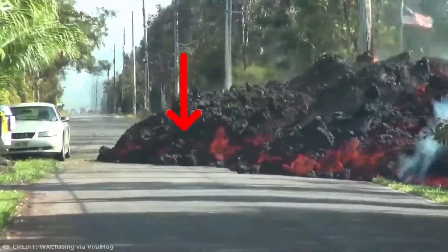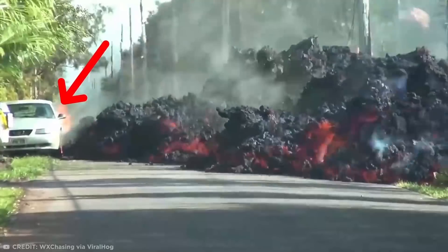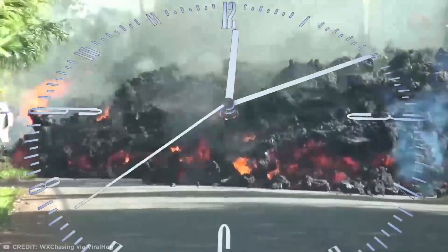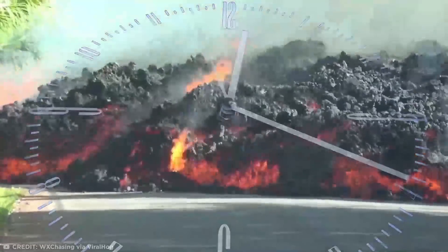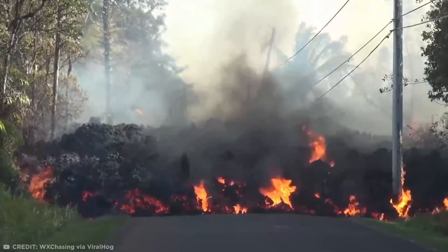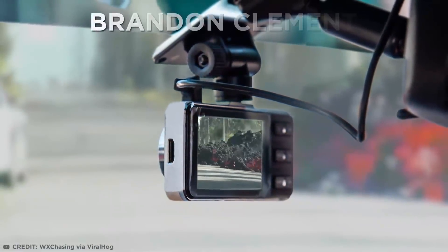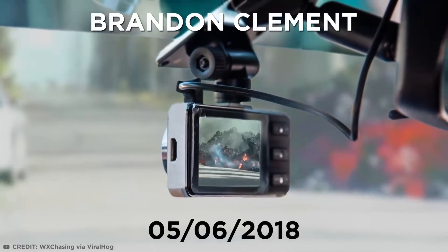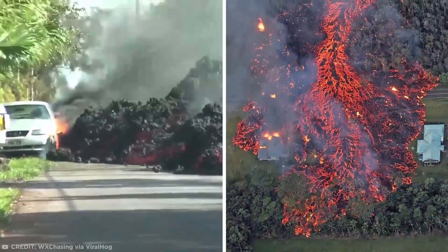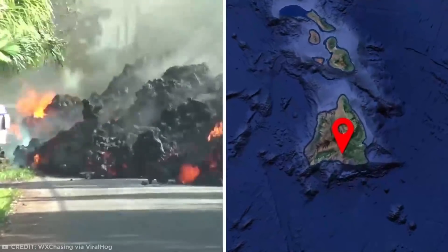That glowing mass creeping in from the side of the frame is molten hot rock, and that parked-up Mustang stands no chance against it. This time-lapse has dramatically sped up the footage, but it still takes barely any time until the car has been totally gobbled up by the encroaching mass. This clip was filmed by Brandon Clement on May 6th, 2018, giving a glimpse into the devastation of Hawaii's Leilani Estates after an eruption of the Kilauea Volcano on the Big Island.